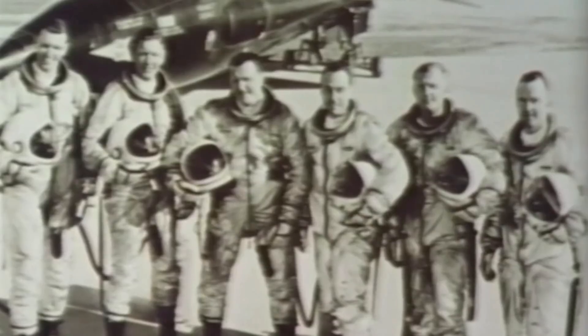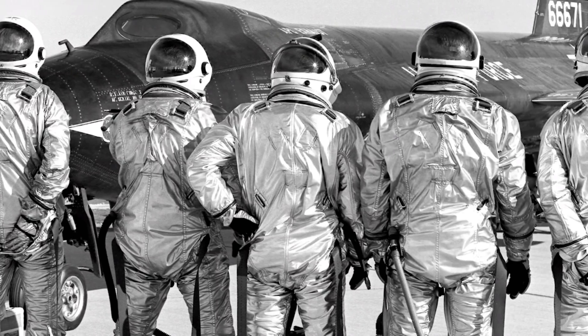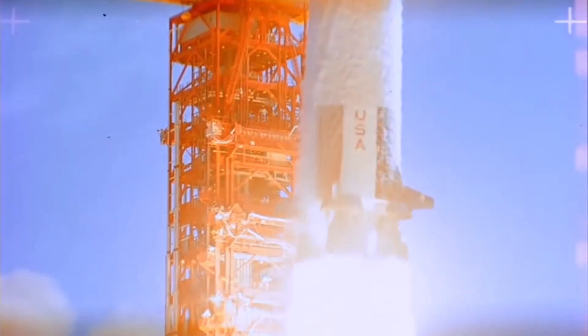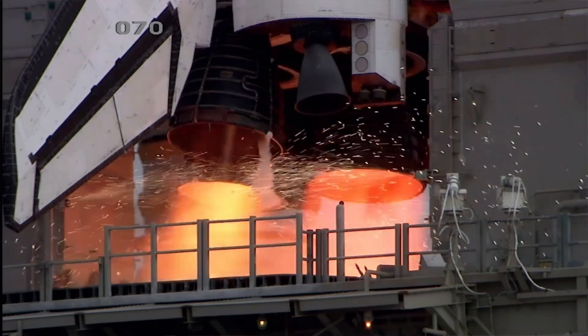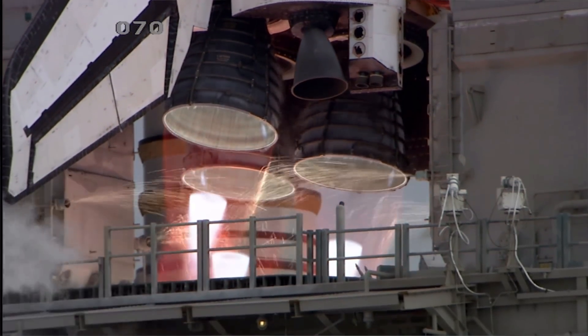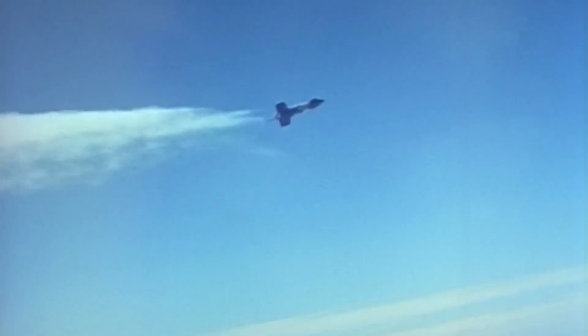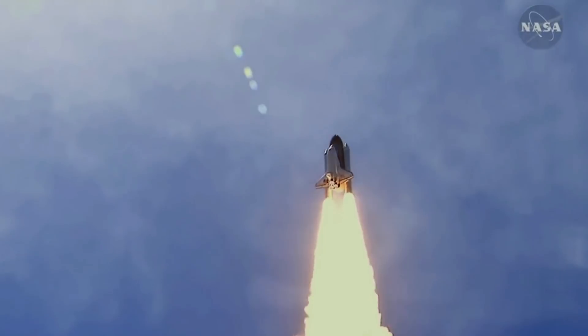Twelve pilots flew the X-15 over its career, with eight earning their astronaut wings by flying the aircraft into space. Neil Armstrong, one of the first to fly the X-15, would later become the first man to set foot on the moon. Joe Engle, a later addition to the X-15 pilot fraternity, logged over 225 hours in space on the Space Shuttle's Columbia and Discovery. The X-15 flew 199 times over an eight-year period, and the technology and techniques developed for the plane would influence the Space Shuttle and other spacecraft.